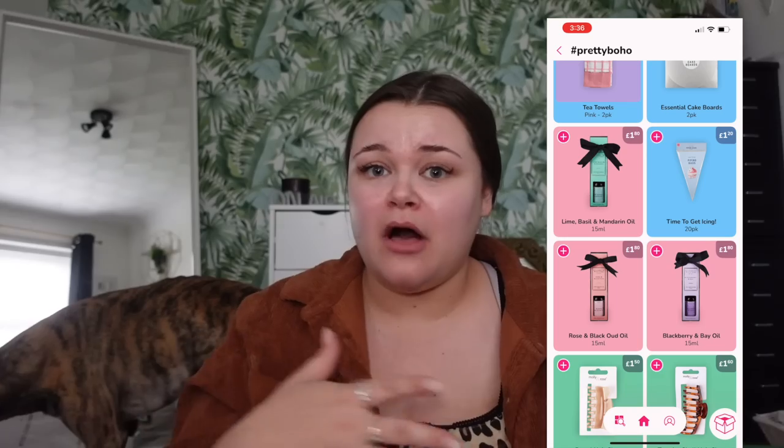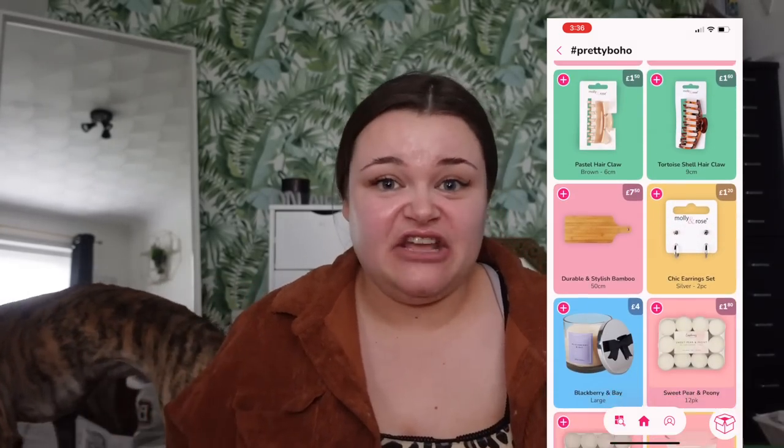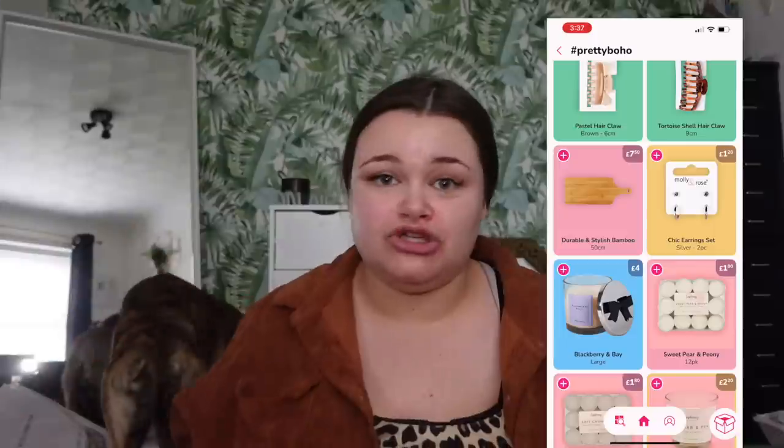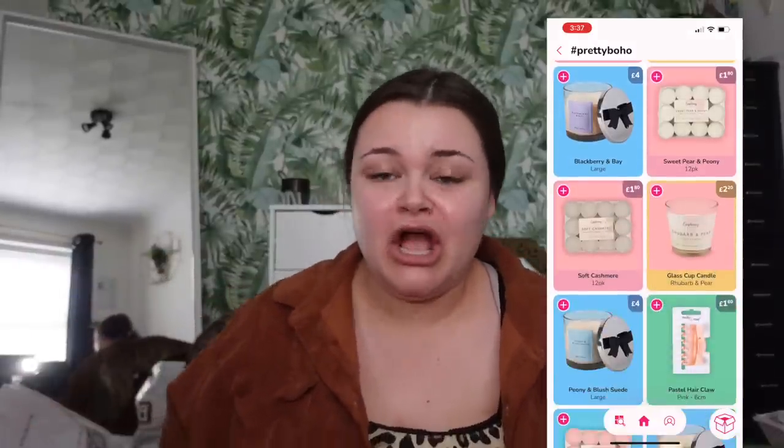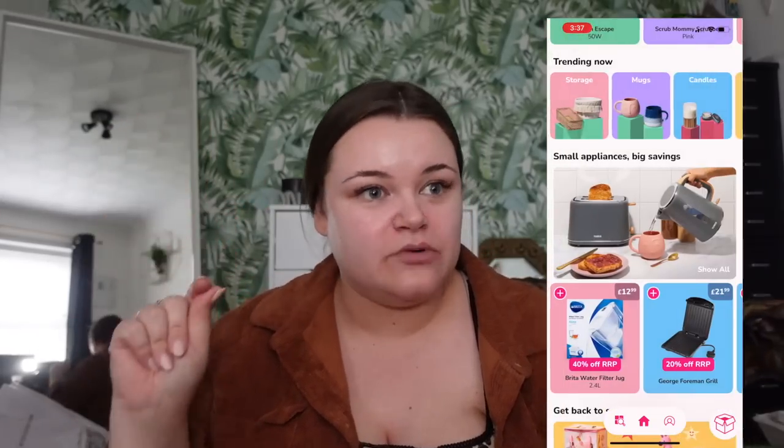Today's video we have got a Cherries haul. Cherries have upped their game recently — Cherries has always been a really good app and website that I've loved. It's basically like Home Bargains but online, and everything's delivered to your door. You don't have to go out with loads of shopping bags. Cherries deliver everything to you, so it's really handy. They've always had really good stuff when it comes to cleaning, food, and home essentials, but they've upped their game recently — their home section has really gone up.